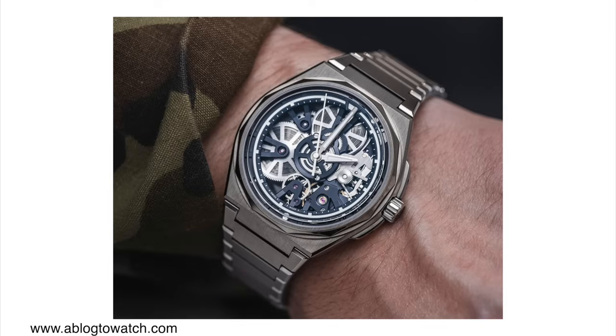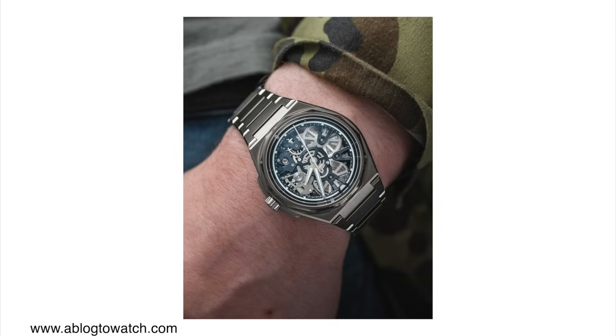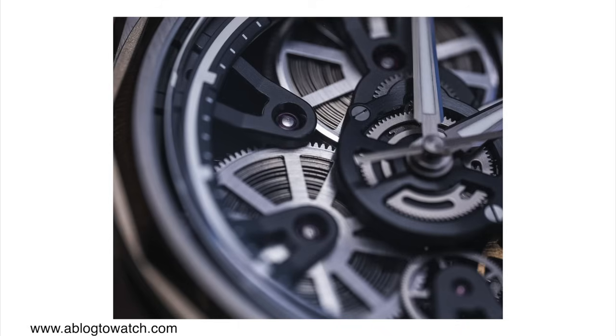These ones come in a 41 millimeter case and are a bit thicker than the standard C12 at about 12.3 millimeters in case thickness. Of course these watches are featherlight because they come in titanium cases. On the bracelet it's about 4,900 US dollars and on the strap it's about 4,500 US dollars — so quite a bit of money.